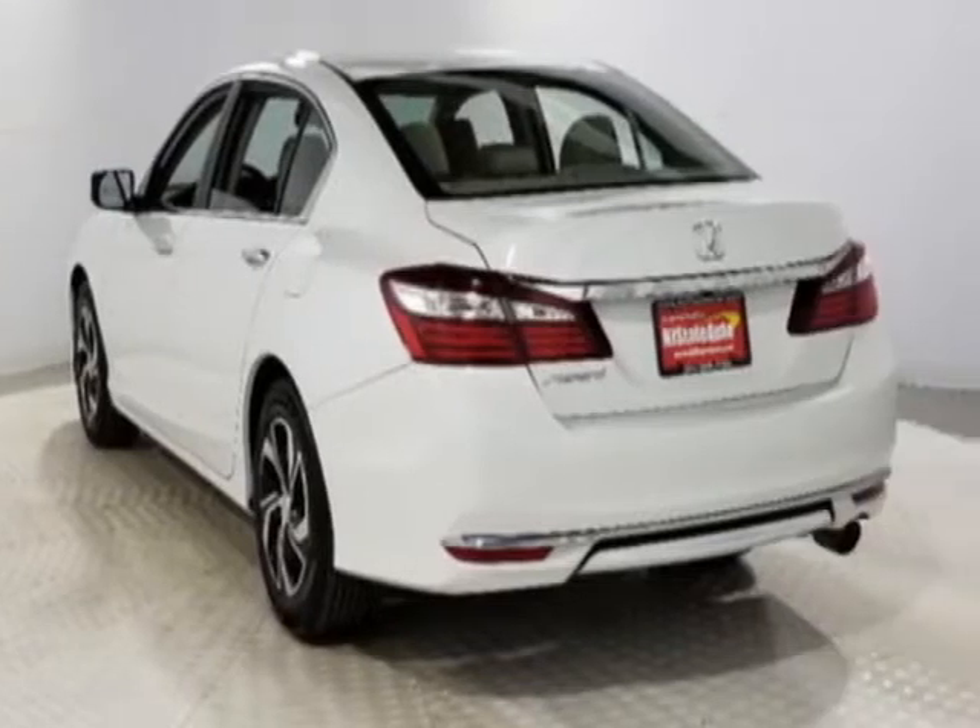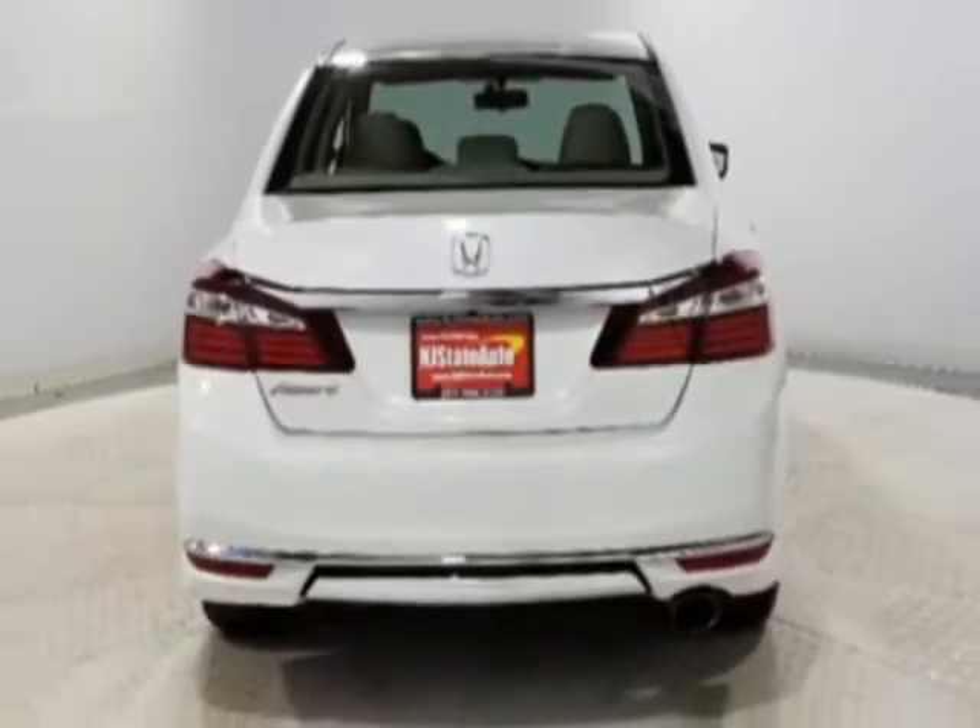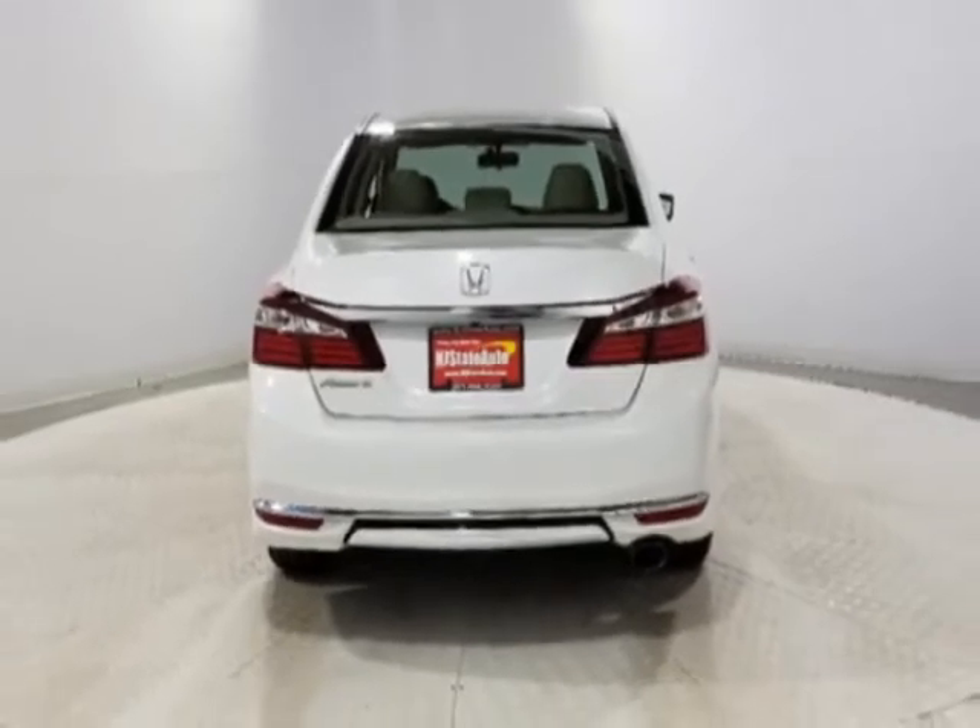This vehicle gets an estimated 27 miles per gallon in the city, and an estimated 37 on the highway.